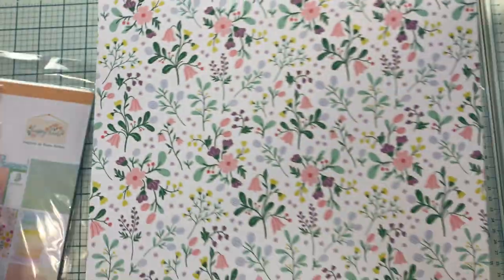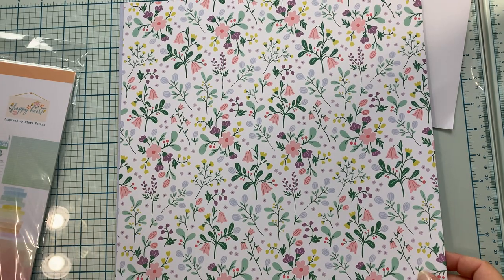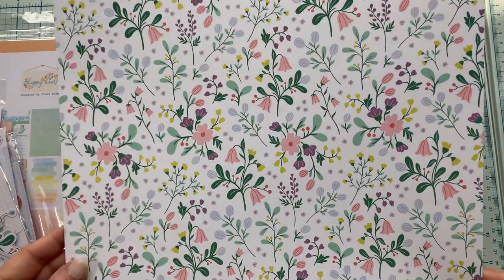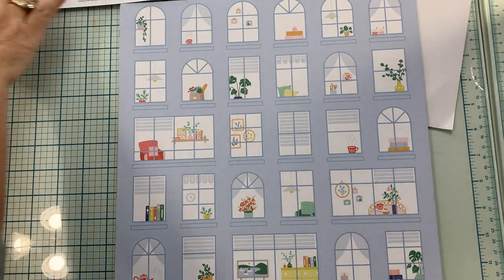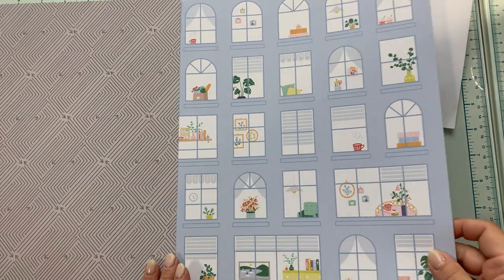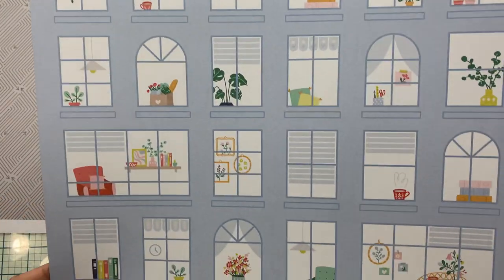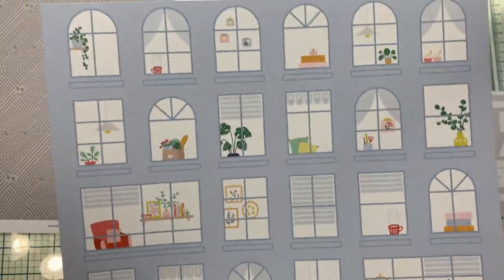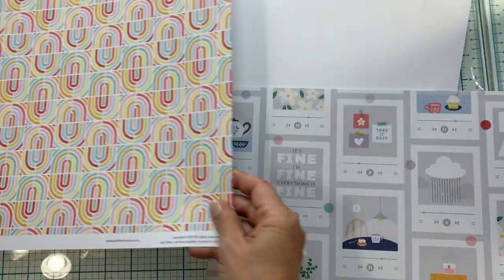The first page is called Spark Joy — it's a pretty, delicate floral. The back of that is a wonky geometric in gray. The next one is called Happy Place — it's a bunch of little office windows. That's cute. The back is another wonky geometric, super colorful.